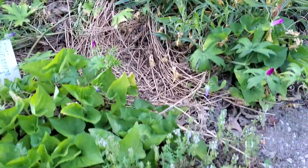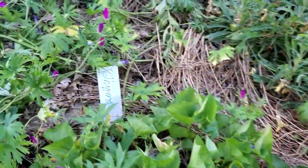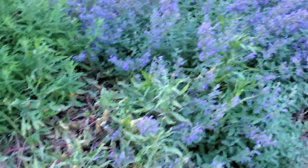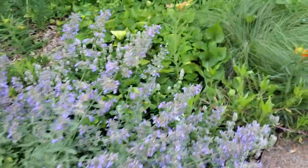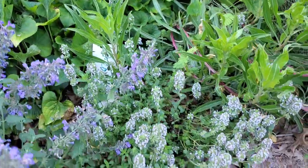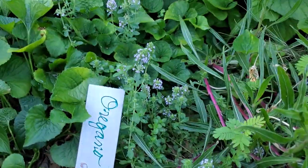I also have a little bit of herb presence here. Here's some thyme — I do share that with neighbors who like to come by and get some for their cooking. And also here, some oregano, also in bloom. Got the little sign for that as well.